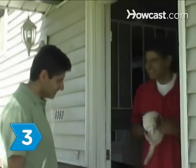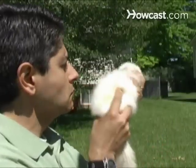Step 3. Examine the ferret, checking for bright eyes, a soft coat, and healthy skin and whiskers.